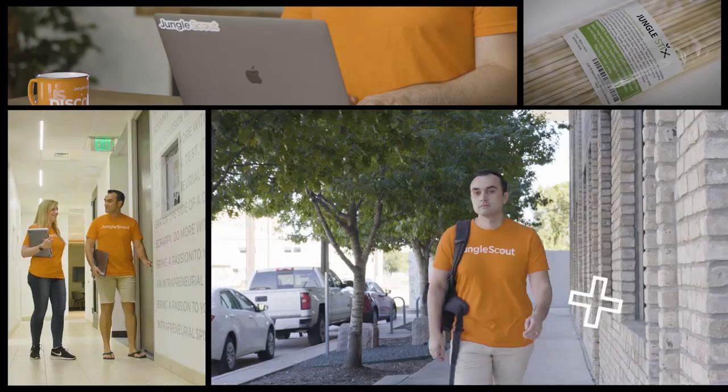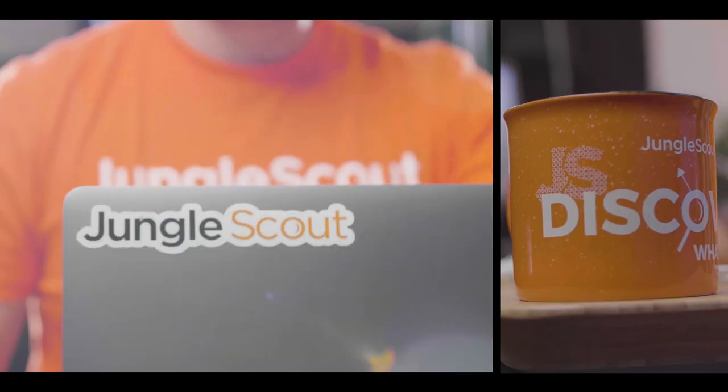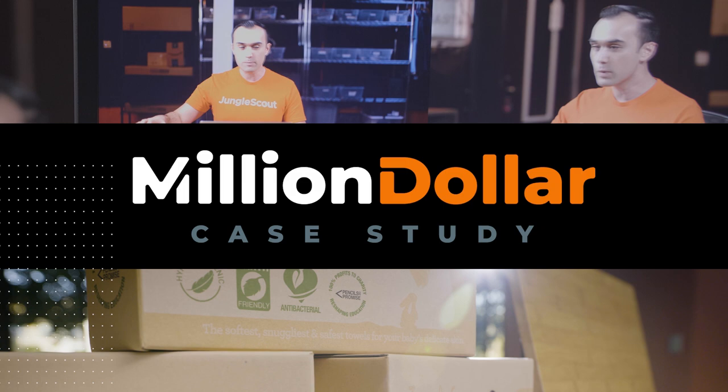Now that I'm taking on the mantle of the Million Dollar Case Study, what words of wisdom would you impart to me having gone through this process before? Imagine a blueprint, a step-by-step guide, a case study where we peel back the curtains and show you what it takes to sell on Amazon. Welcome to the Million Dollar Case Study.